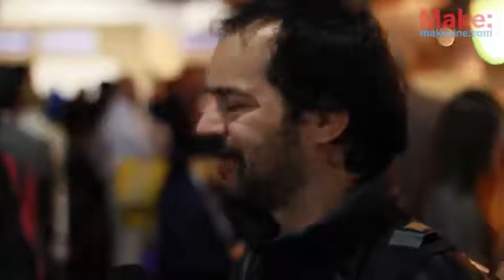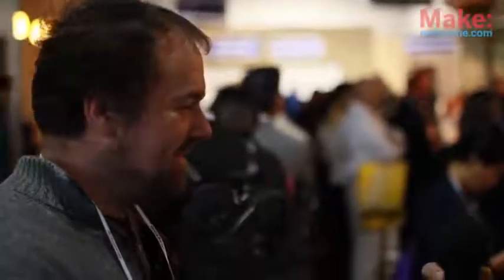Hey, it's Mike Sinisi. I'm with Massimo Banzi here at CES 2014, and this is what I'll call the first episode of Geeks in Line to Get Coffee. We're waiting to get a couple cappuccinos. So Massimo, how's CES been so far?